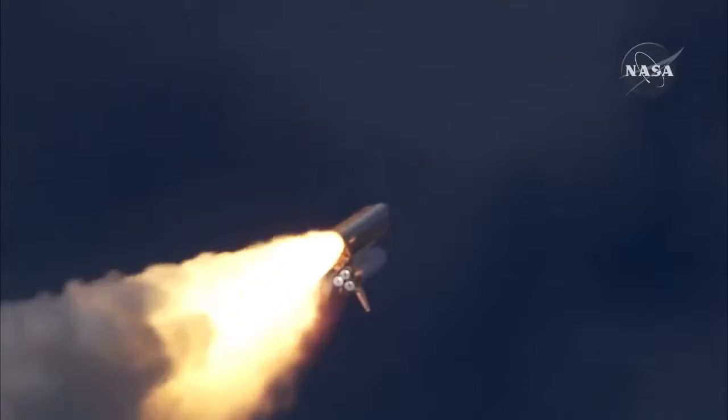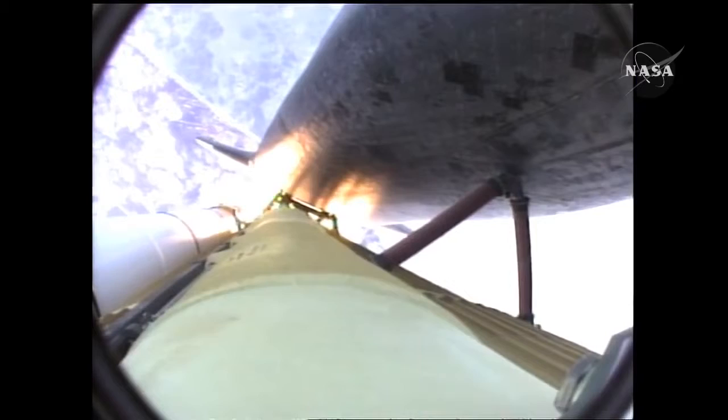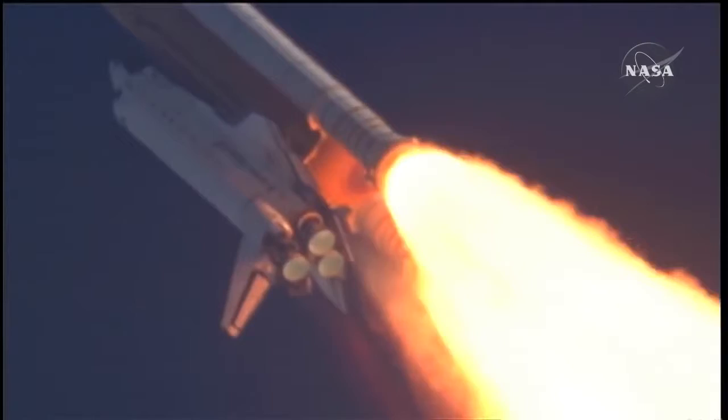The three liquid fuel main engines now throttling back to 72 percent of rated performance, going into the bucket, reducing the stress on the shuttle as it breaks through the sound barrier. Fifty-five seconds into the flight, all systems operating normally, 900 miles an hour — the speed of Atlantis right now — six miles in altitude, nine miles downrange.